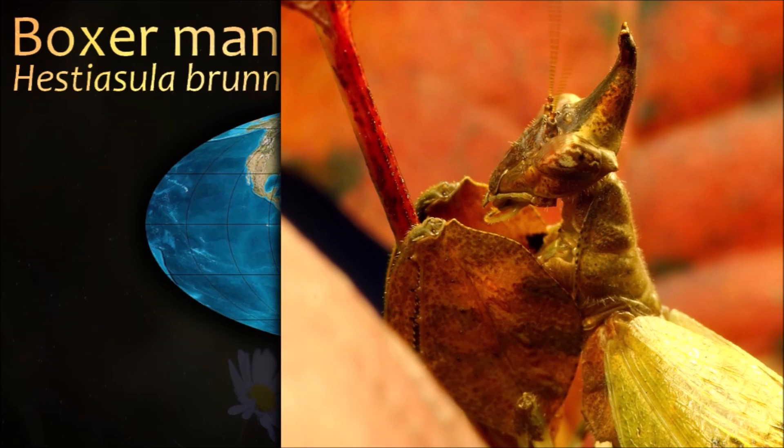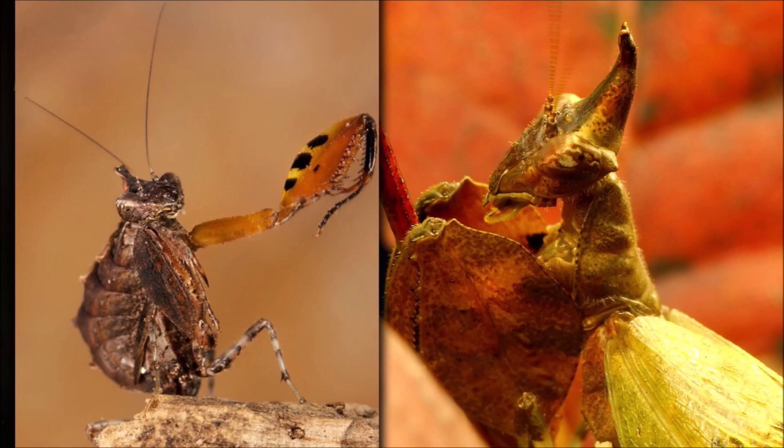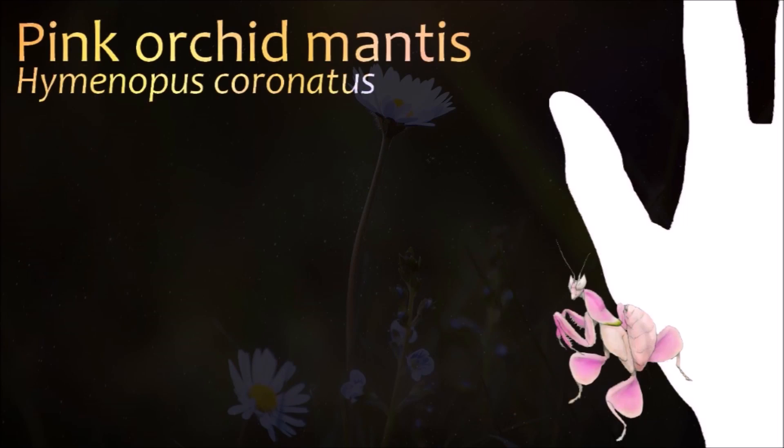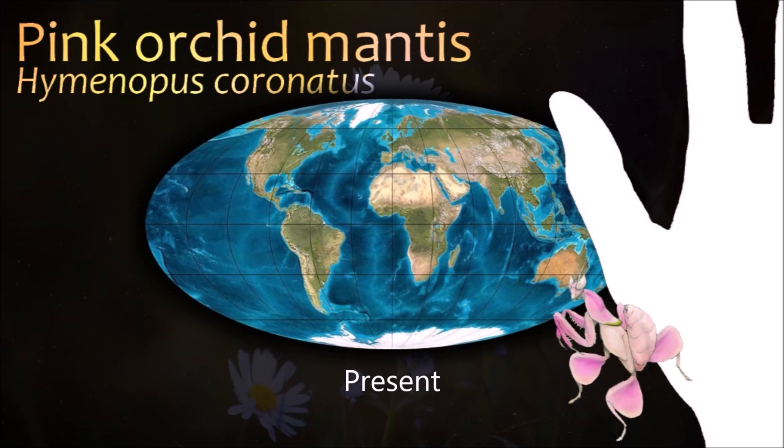When directly threatened, many mantis species stand tall and spread their forelegs, with their wings fanning out wide. Orchid mantises are camouflaged pink or yellow, matching the coloration of local orchids.